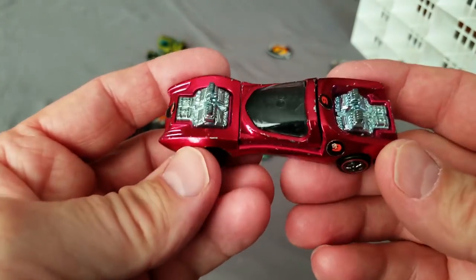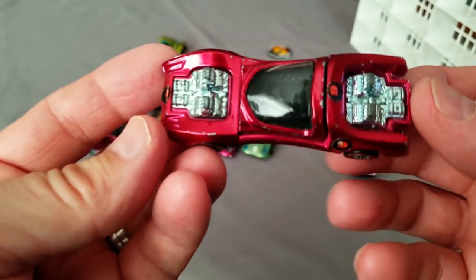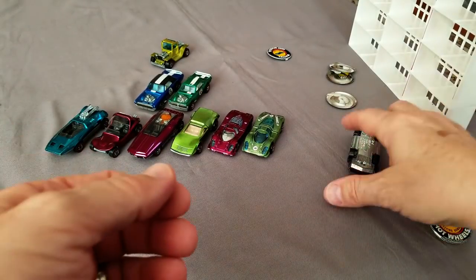Next one up, a Mod Quad with quite a bit of wear - a little Mod Quad in rose. The motors are a little dull.